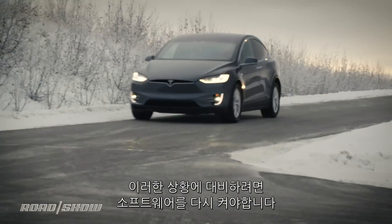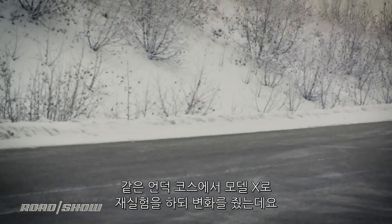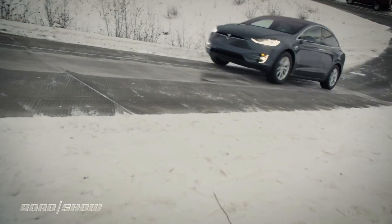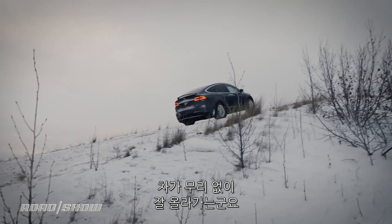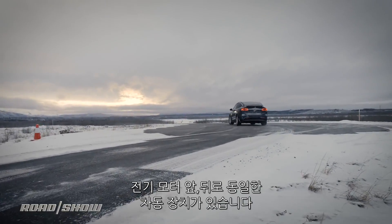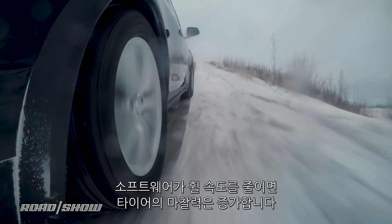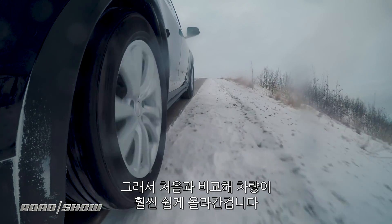To defeat that, we've got to turn the software back on. We're in the same Model X with the same hill and the same ice in front of us — the only difference is we've turned on all the software assistance systems. Now we're going to see what happens. And it goes pretty much right on up. Nothing's changed in the hardware — we have the same open differentials front and rear connected to those electric motors. The software is now using braking to slow down the wheel that's spinning, transferring power over to the wheel with grip, allowing us to get up the hill.